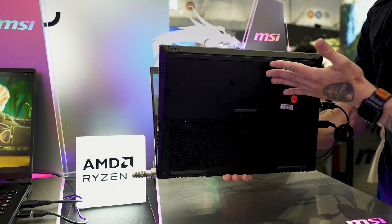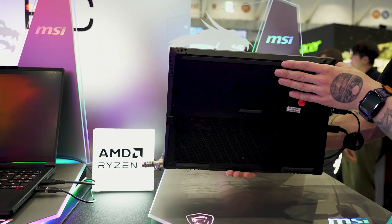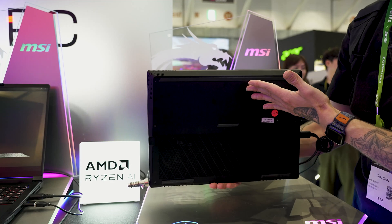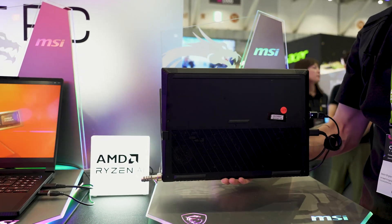In terms of making sure that all of the power inside this doesn't burn you, you've got Cool Boost 5 technology with a shared pipe design, which gives you two fans and five heat pipes for really getting rid of all of that additional heat.